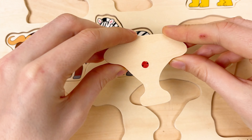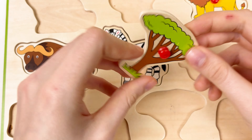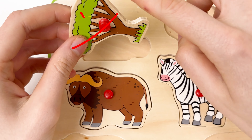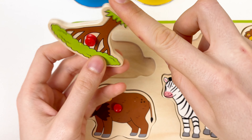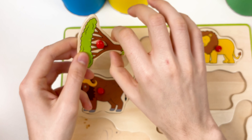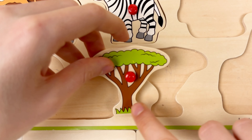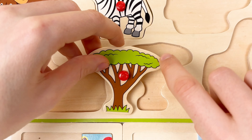And here we have a savannah tree! Let's turn it around — yes, it's a savannah tree. Let's try to place it somewhere. We need to find the same shape — it's big at the top and small at the bottom. This one looks similar — small at the bottom and big on the top. Yes, great!